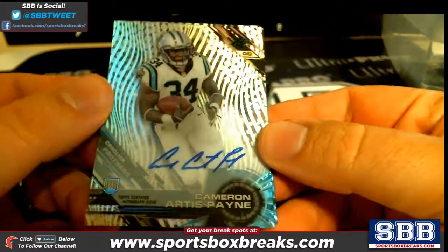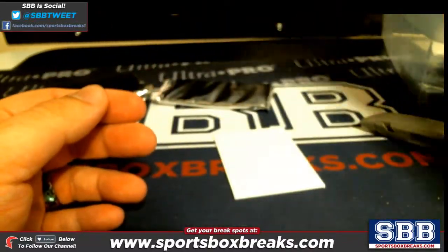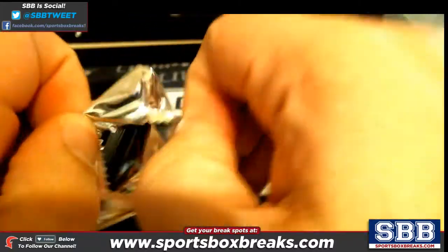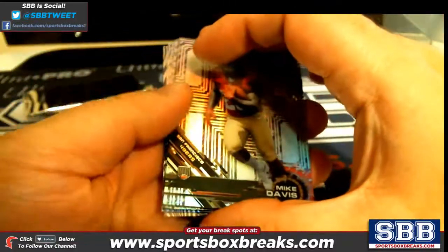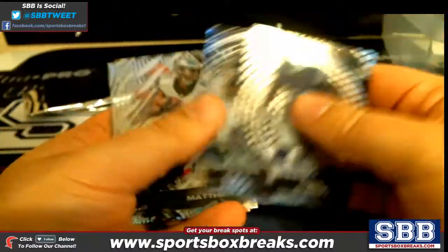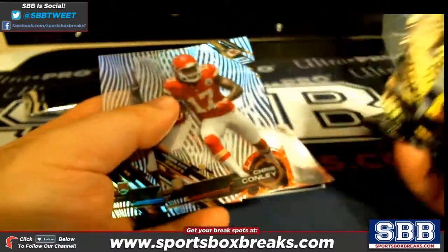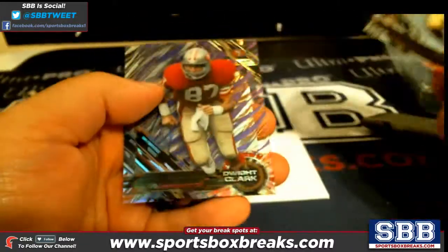Cameron Payne auto, Carolina, going to Kevin H. Three packs to go.